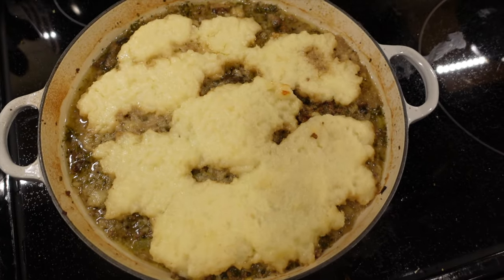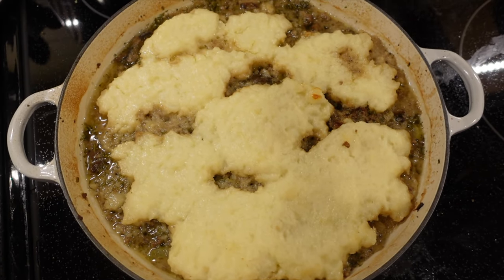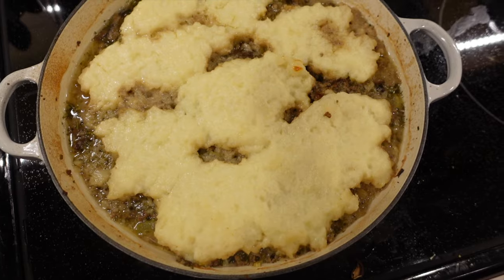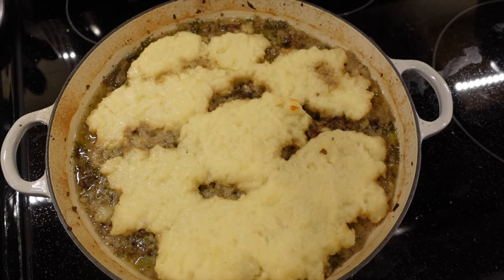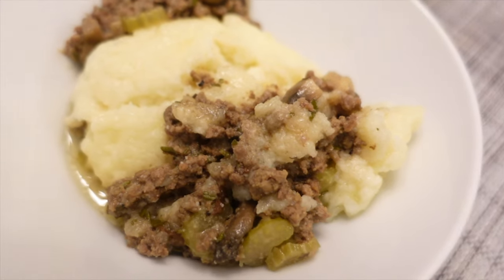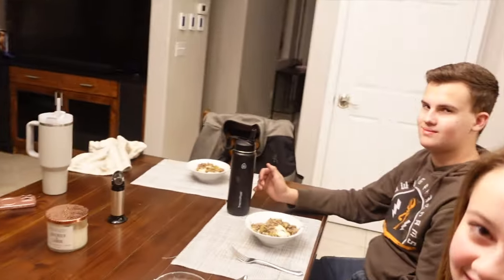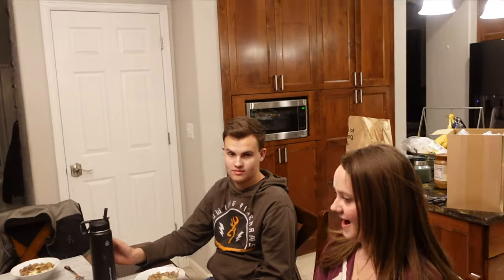All right, so once it bakes in the oven for 30 minutes it's ready to serve. We're going to go ahead and dish this up and see what everybody thinks about this new shepherd's pie recipe. Everybody's gonna get ready to eat — we just finished working on Lincoln's truck so we're ready to go.